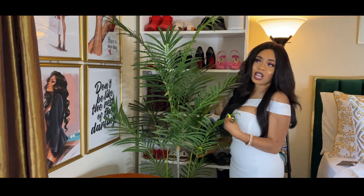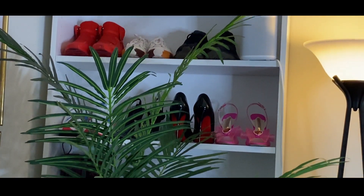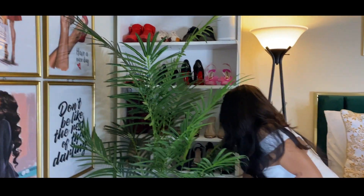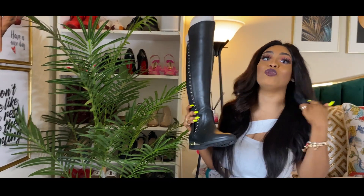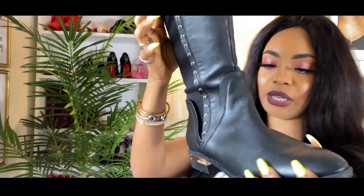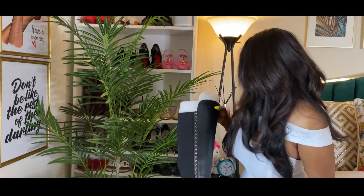This is my beautiful plant from Wayfair — very expensive, about $200, but I've had it for almost a year and it's really pretty. And this is my shoe shelf. I'm going to show you my favorite boots of all time. Living in the United States, you have to love boots — it's just an American thing. These are my favorite boots from Vince Camuto, and they were about $300. They're really durable — you want to buy a pair for yourself.